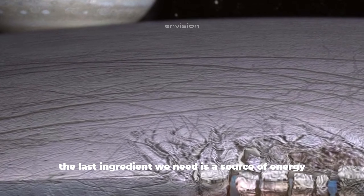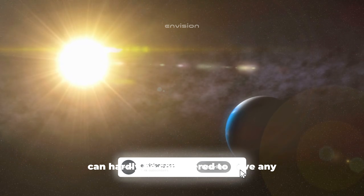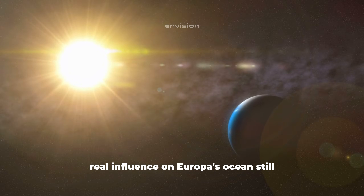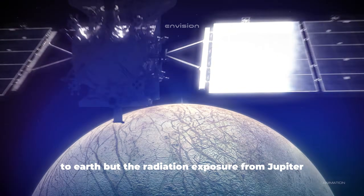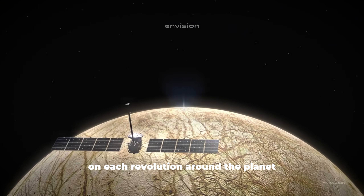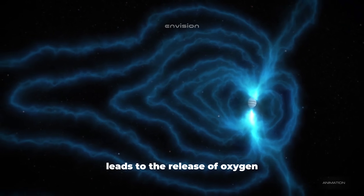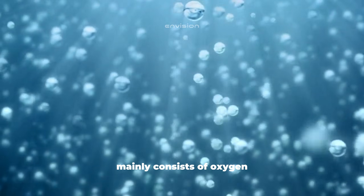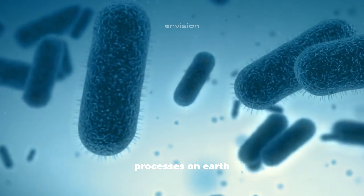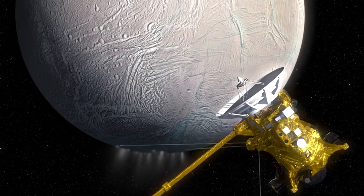The last ingredient we need is a source of energy. The Sun can hardly be considered to have real influence on Europa's ocean, since the ice reflects a huge amount of sunlight and the distance to the Sun is six times greater than from the Sun to Earth. But radiation exposure from Jupiter on each revolution is most likely the source of energy. Jupiter's radiation on the ice leads to the release of oxygen, which is what Europa's atmosphere mainly consists of. If oxygen gets under the ice, it can become the fuel required for life to develop, even if it's just bacteria.